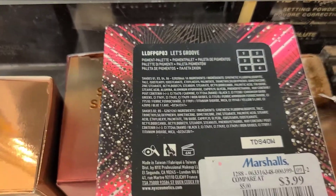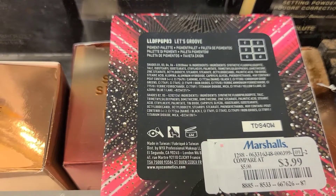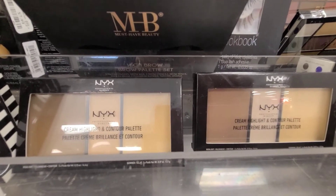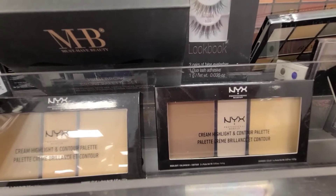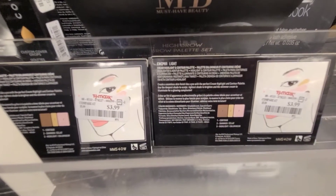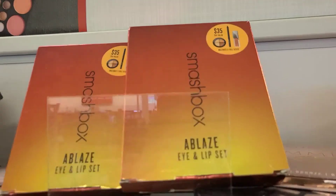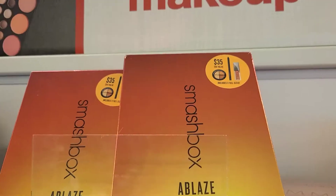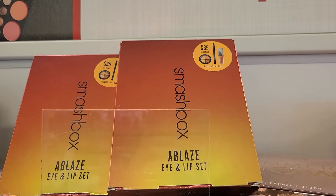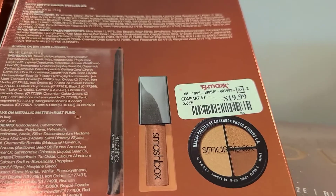They also have the NYX Cream Highlight and Contour Palette in two different shades, going for only $3.99 each. I also found the Smashbox Ablaze Eye and Lip Set, which has a cute little mini eyeshadow palette, an eyeliner, and a liquid lipstick as well.